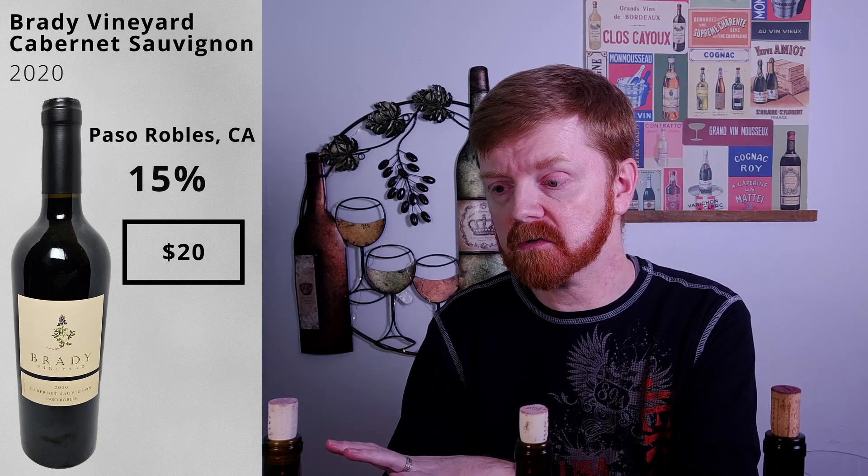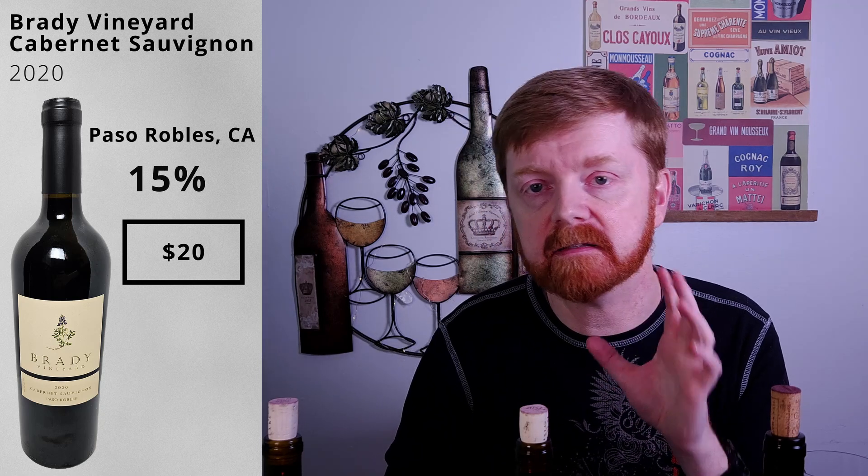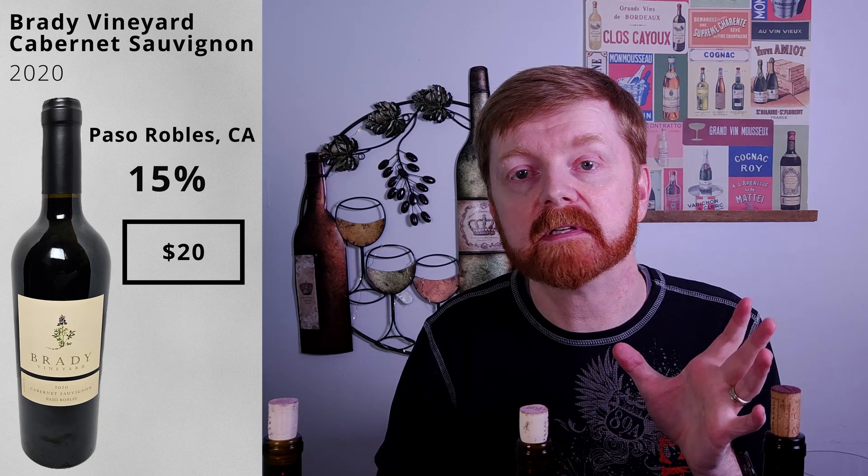Next up, we have the 2020 Brady Vineyard Cabernet Sauvignon. This is 15% alcohol by volume — a much different ballpark from where we were. We were at 13%, now we're up to 15%, so we'll see if we notice that on the palate. This was another bottle that came in right around $20. Per the label, the wine was matured in French oak barrels for 18 months. This one is declaring it on the label. So, 18 months producing luscious flavors — we'll be the judges of that — of black currant and cassis, accented by vanilla and spice. That's a lot of high expectations.